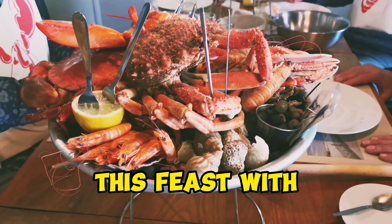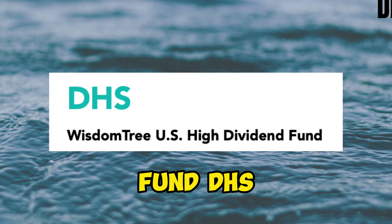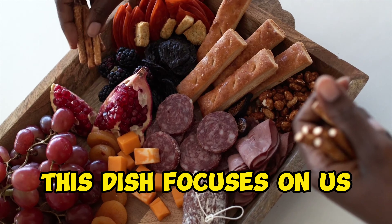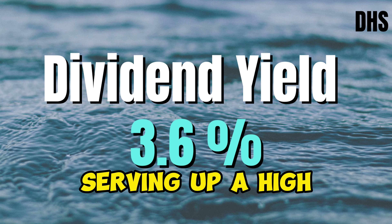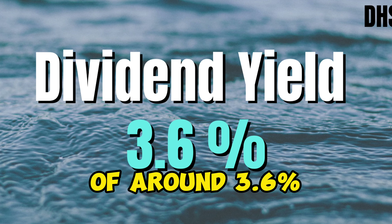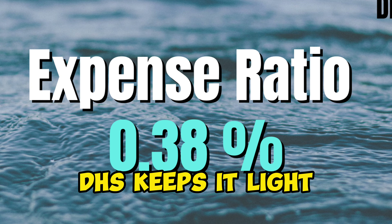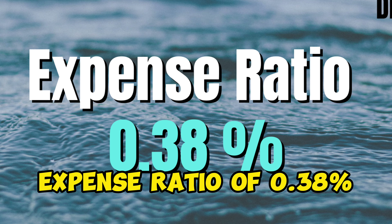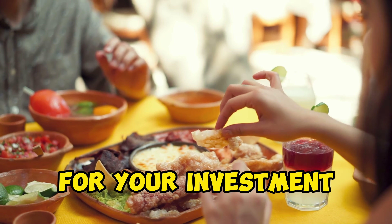We're wrapping up this feast with the WisdomTree U.S. High Dividend Fund, DHS. This dish focuses on U.S. dividend-paying companies, serving up a high-dividend yield of around 3.6%. And when it comes to expenses, DHS keeps it light with an expense ratio of 0.38%, ensuring that you get full value for your investment.